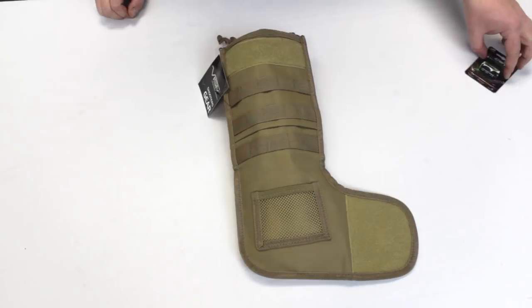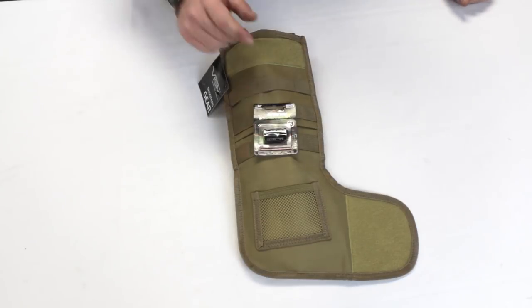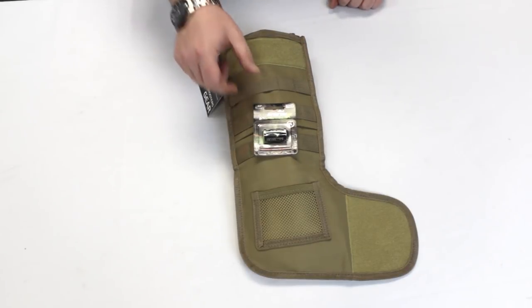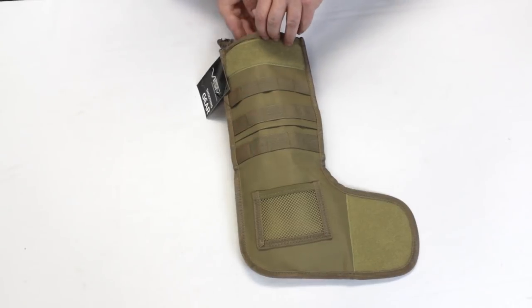Next up is the CR123 battery — you'll conventionally use that for flashlights, flashlight and laser combos. Necessary for any airsofter who runs a torch or lasers and attachments like that. A great thing to add to your stocking because you're going to need them eventually. So that's going into the stocking.